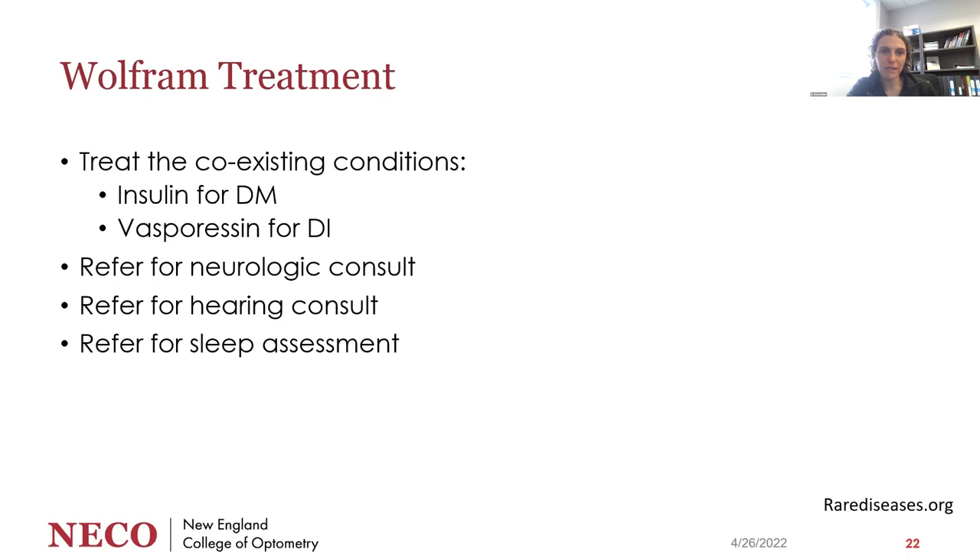For Wolfram syndrome, you need to treat the coexisting conditions: insulin for diabetes mellitus and vasopressin for diabetes insipidus, ensuring the right people are co-managing. The low vision assessment can be a time to look at the full systemic picture and ask who else they're seeing and who is involved in care. If there's no good electronic medical record sharing, make sure patients and families have access to notes to share among providers. Recommended referrals include neurology, hearing consult, and sleep assessment, since sleep apnea is very common in Wolfram.